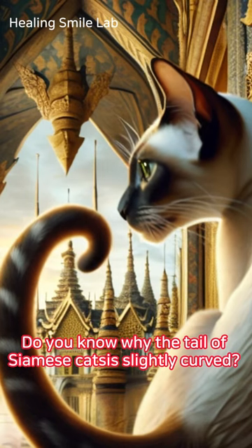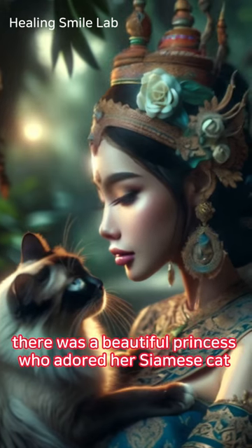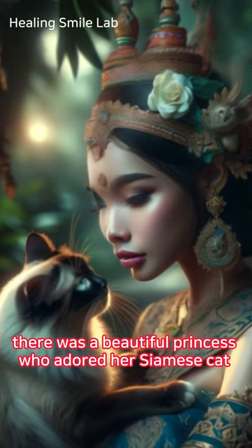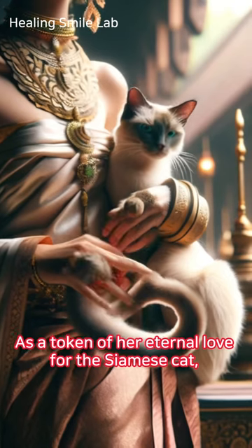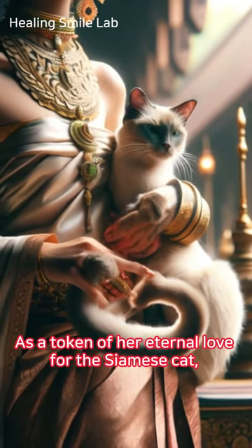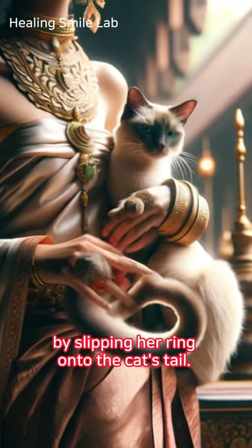Do you know why the tail of Siamese cats is slightly curved? According to legend, in an ancient Thai palace, there was a beautiful princess who adored her Siamese cat so much that she could never bear to be apart from it. As a token of her eternal love for the Siamese cat, the princess wished for the cat's tail to curve by slipping her ring onto the cat's tail.